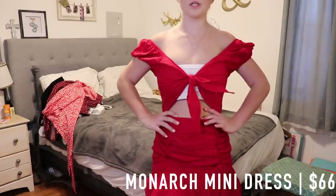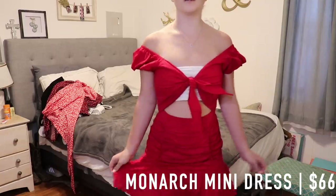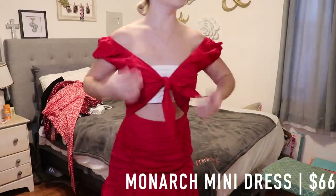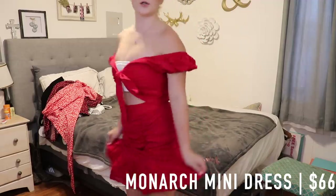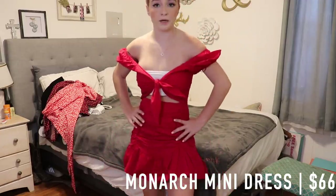The next item is this really cute mini dress — this is the Monarch Mini Dress in the red shade. You obviously wouldn't wear it with a bandeau top unless that's what you want, but you can have it up on the shoulders or down below. It looks super cute in the back and fits perfectly.